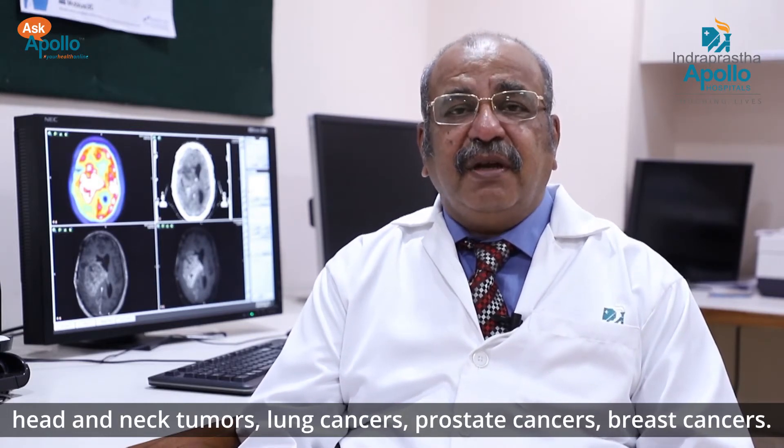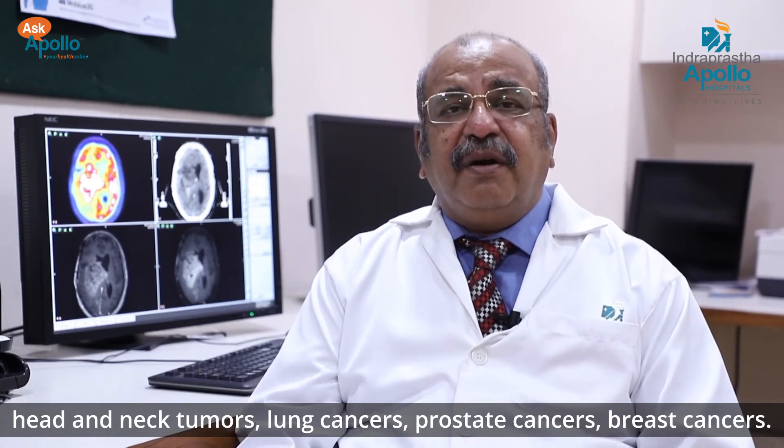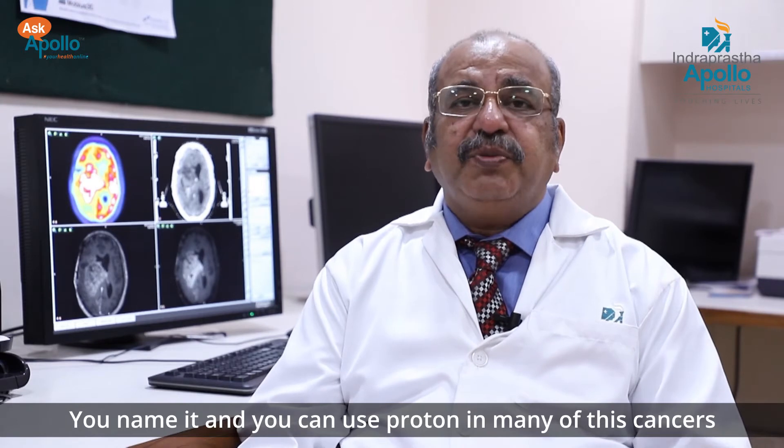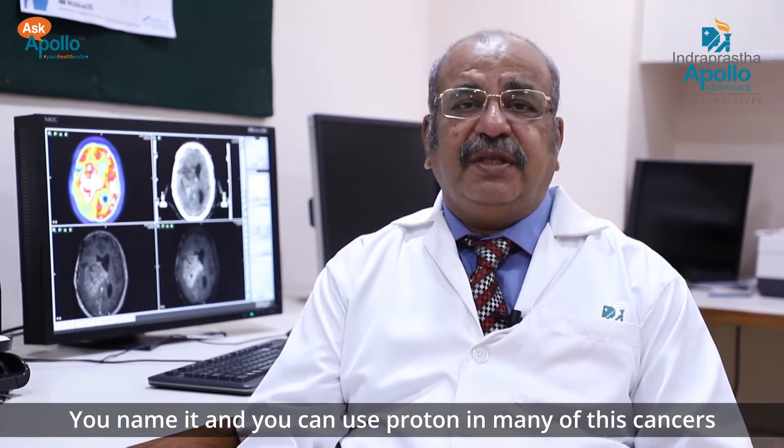Further indications include CNS or central nervous system tumors, head and neck tumors, lung cancers, prostate cancers, and breast cancers — you can use proton therapy in many of these cancers.